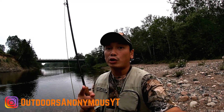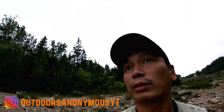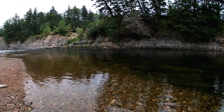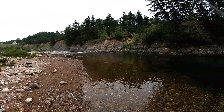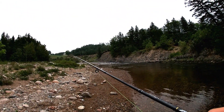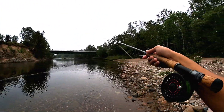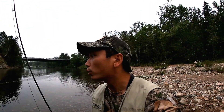So here we are on the Margaree River in Nova Scotia — guys, take a look at this. This place is just absolutely gorgeous. Oh my goodness, look at that. The water is so clear. You've got beautiful running water. This is coming from the mountain area, so the water is flowing from the highlands downstream and out into the ocean. It's just absolutely gorgeous out here.